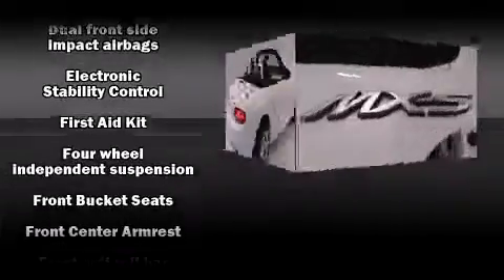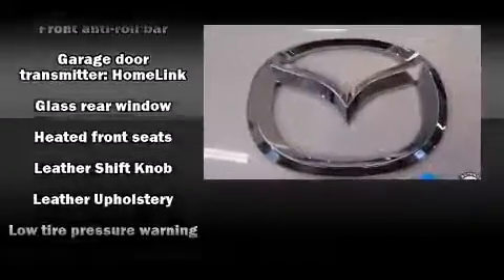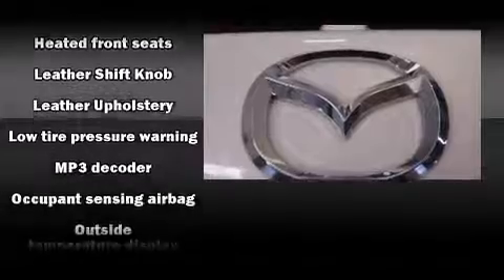Mazda ensures the safety and security of its passengers with equipment such as traction control, a panic alarm, and 4-wheel disc brakes with ABS.